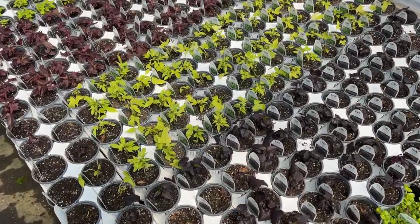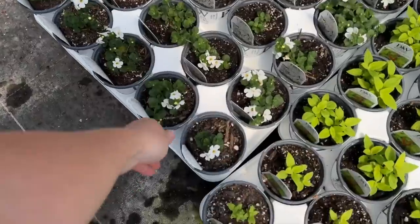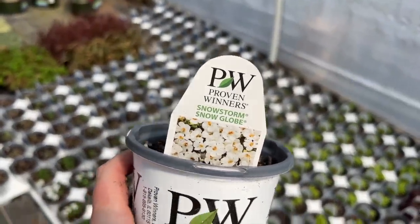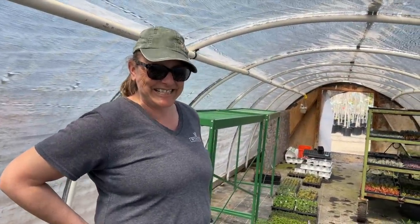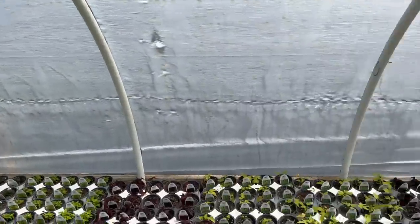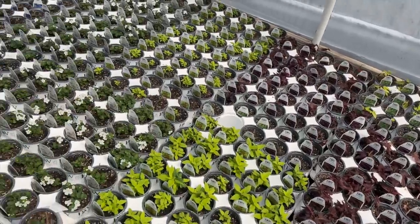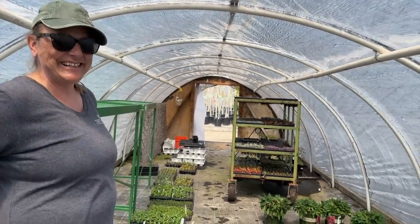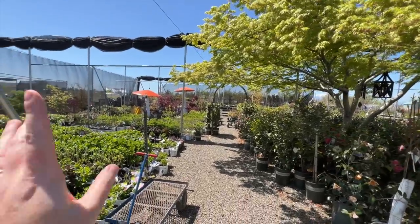Ellen took me over to show me a couple more. Look at all these — Ipemia! Oh, Bacopa! So pretty. You guys have so much stuff, and you have more coming in — that's incredible! All right, get your wallets out. People call and ask what they need to bring — I say just bring a checkbook and an empty car.